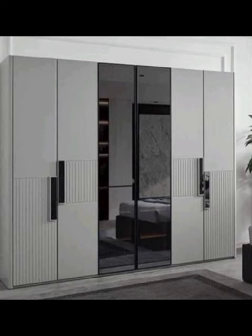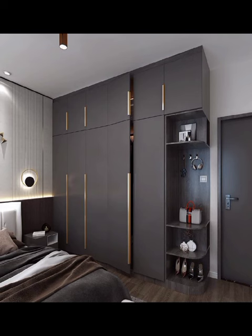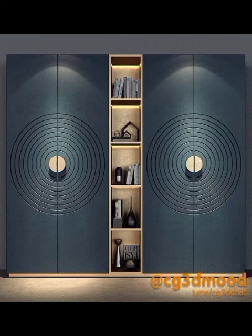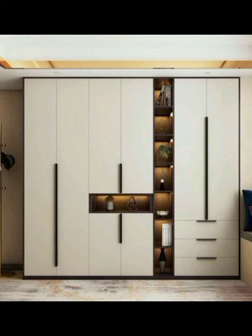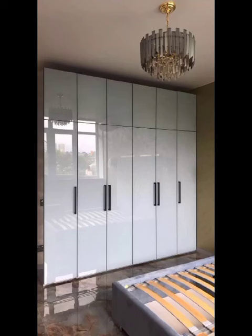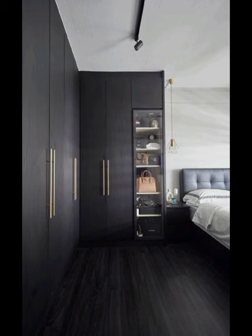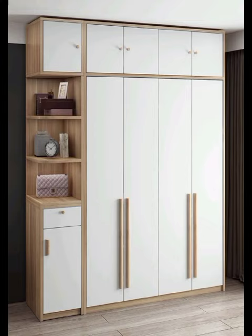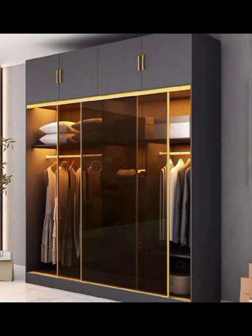Hello everyone and welcome back to Decor Craze. Today's video is all about modern bedroom cupboard designs. We are diving into the captivating world of modern cupboard designs, exploring the future of innovative and stylish options that can transform your living spaces. Cupboards, often considered a utilitarian necessity, have evolved into artistic pieces that seamlessly blend functionality with aesthetics, making a powerful statement in any room.